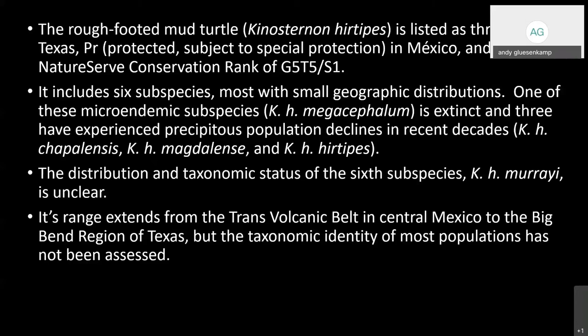Kinosternon hertipes includes six subspecies, most with extremely small geographic ranges. One of these microendemics, K.h. megacephalum, is extinct, and three others — K.h. chapalensis, K.h. magdalensii, and K.h. hertipes — have experienced precipitous population declines in recent decades.